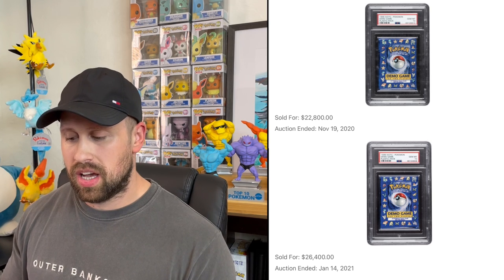And the number one most expensive graded booster pack — you guessed it — is the first edition base set booster pack featuring the Charizard artwork, sold as a PSA 10 most recently for $5,880. It is very, very unlikely to contain any holographic card, but it still goes for nearly $6,000 in a PSA slab. I also wanted to mention the demo booster packs — one sold for $22,800 and another for $26,400 — but those were one to two years ago, outside our six-month window, so I didn't include them.